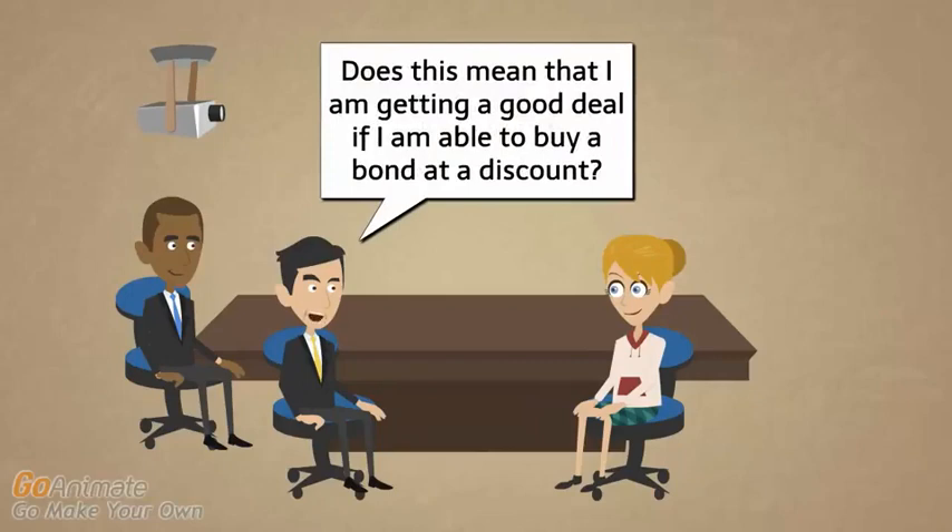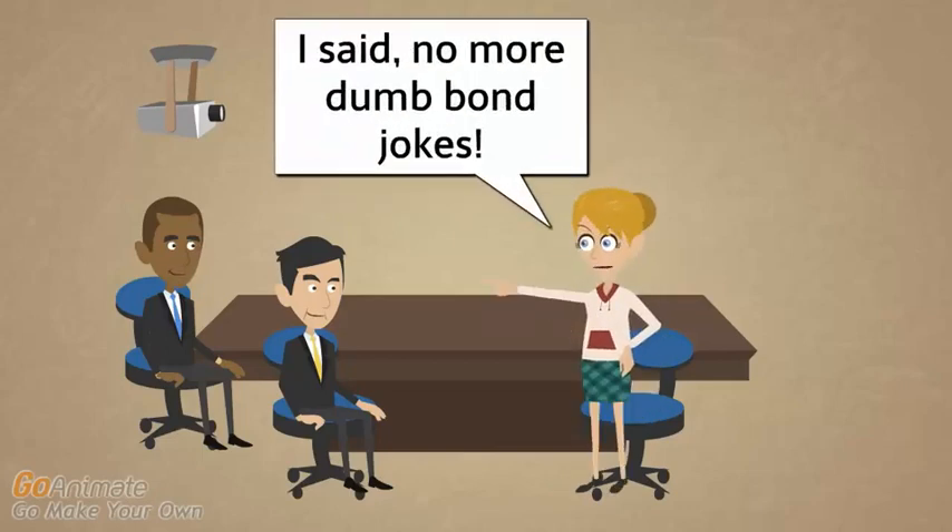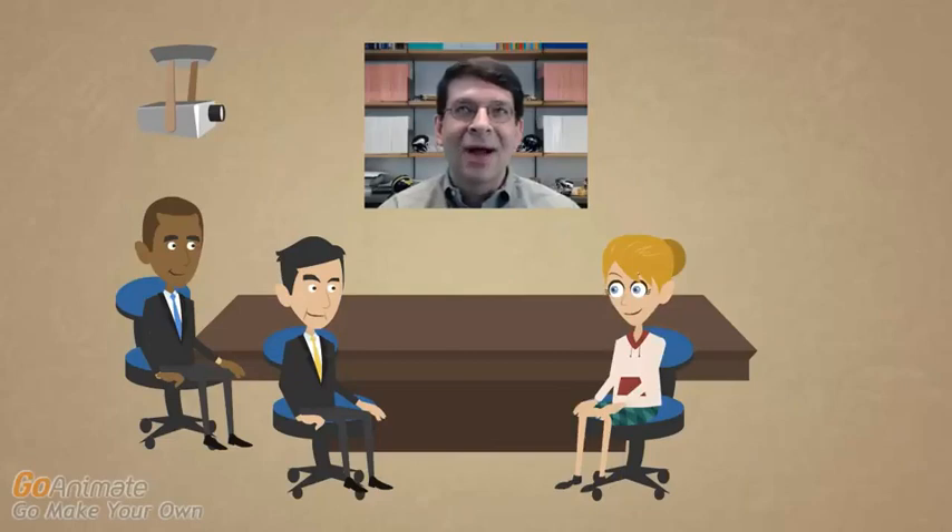Does this mean you're getting a good deal if you buy a bond at a discount? Are discount bonds something sold in the clearance aisle at Walmart? A discount bond does not mean that you're getting a deal. All it means is that the proceeds are below the face value, because the market interest rate is above the coupon rate. That lower price simply reflects the correct price based on the time value of money. You're paying exactly the right amount based on current market rates.